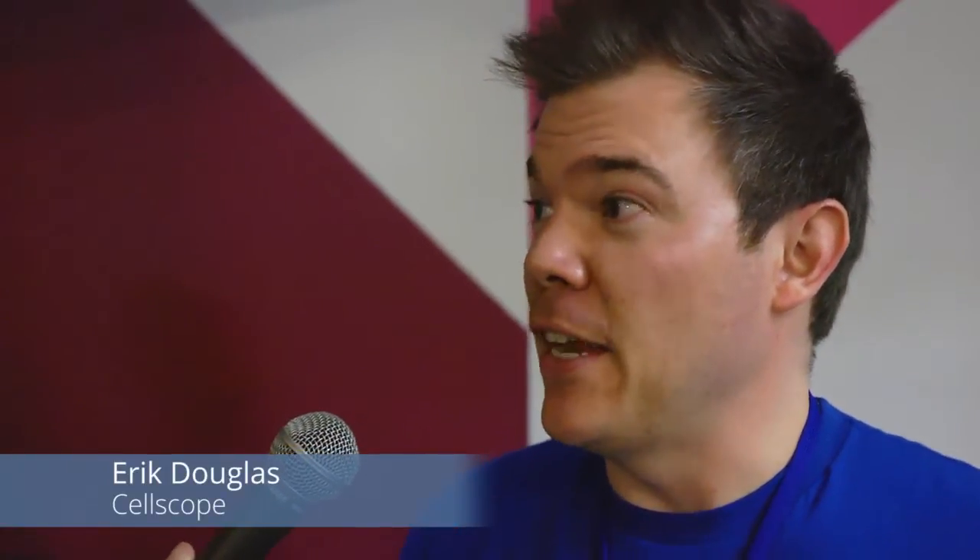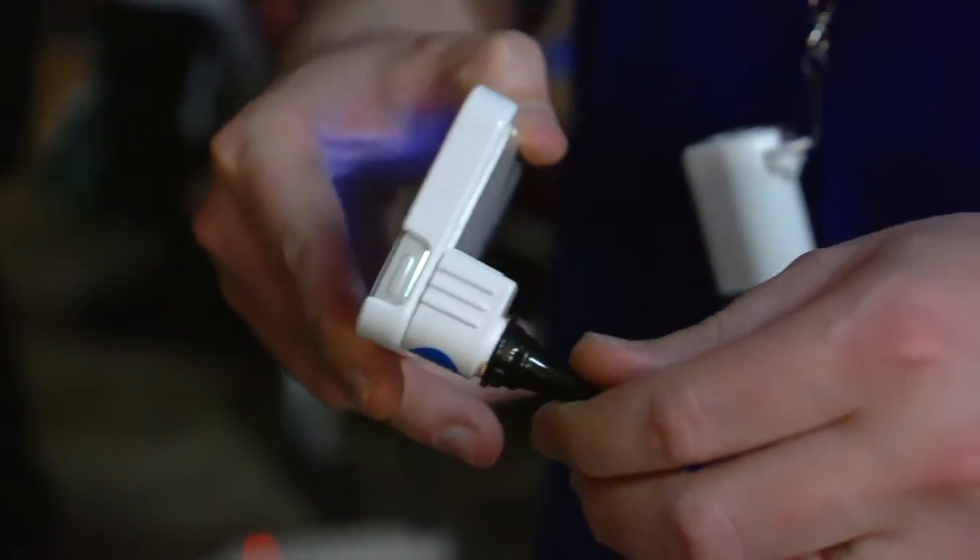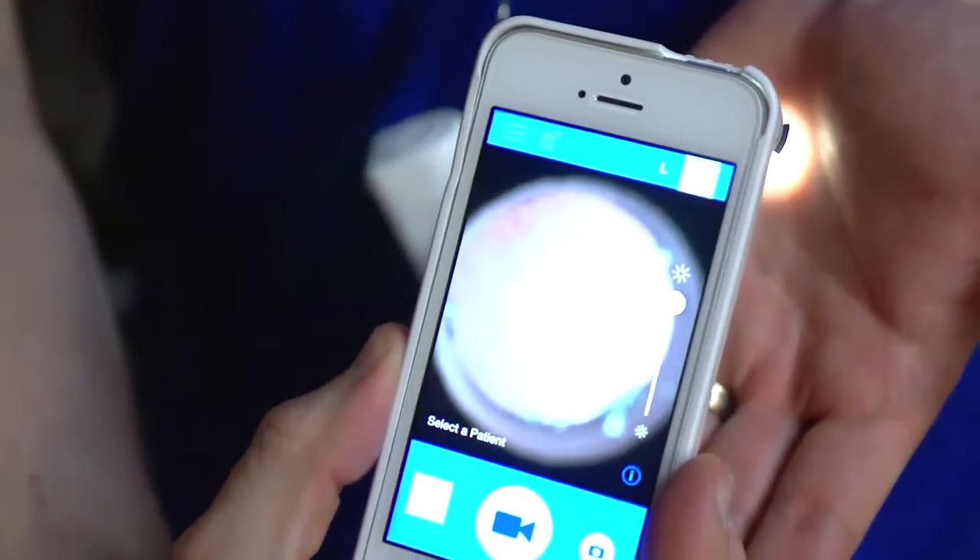Sure, so we're doing diagnostic imaging on the smartphone. Our first product is an otoscope for ear infection, and ear infection is the most common reason kids go to the doctor. There are about 20 million visits for ear infection per year in the U.S., and we're trying to make it easier so families can do it from home. We've got our hardware attachment that clips onto the phone, and then our app runs on there and communicates with our secure web back end, so we can send an image from home to a doctor and help to make that diagnosis.